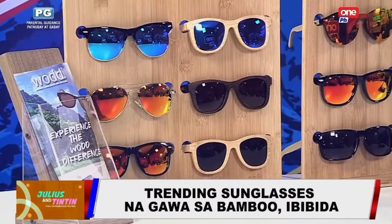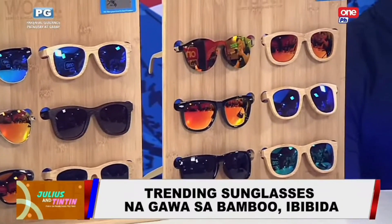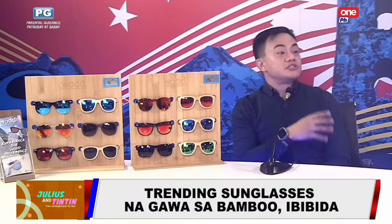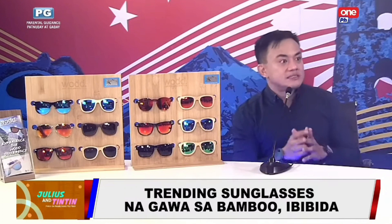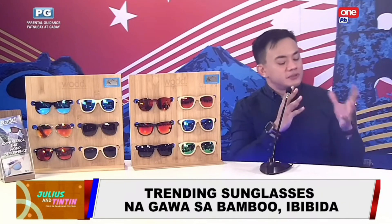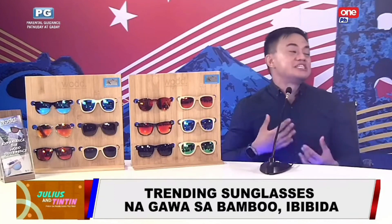Yes, it's made in Cebu. So for us to produce one pair of sunglasses, we only need at least one strand of bamboo — actually, that's more than enough. What we do is maximize that one strand of bamboo. Anything in excess, we recycle. We consolidate, and some parts can be used to produce another pair of sunglasses, so nothing goes to waste.